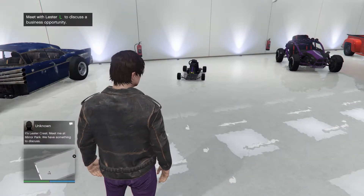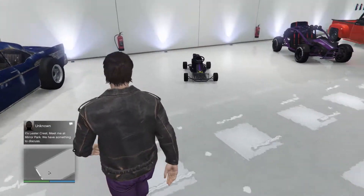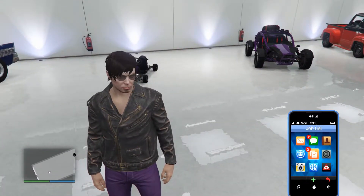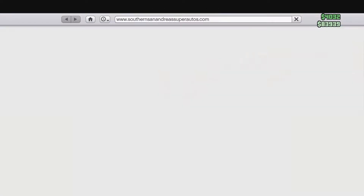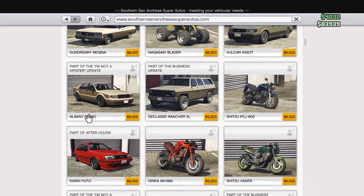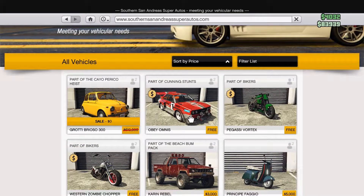Hello and welcome back to GTA 5 to test out another brand new vehicle. You might remember a couple of days ago we tested out the go-kart which was free, but there is now another car available for free from the Southern San Andreas Super Autos. The Grotti Brioso 300 - basically a classic Fiat 500 - is now available. The go-kart is no longer free, so if you haven't picked that up, I'm afraid you've missed it.